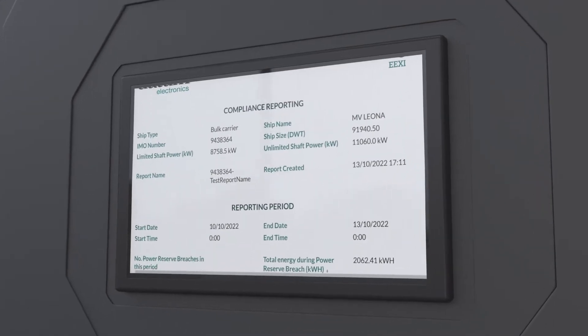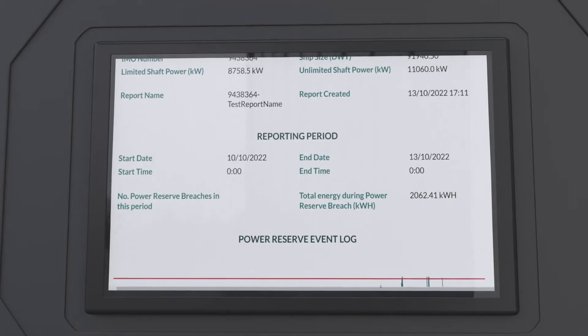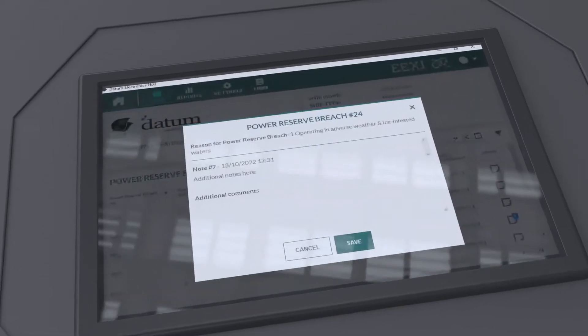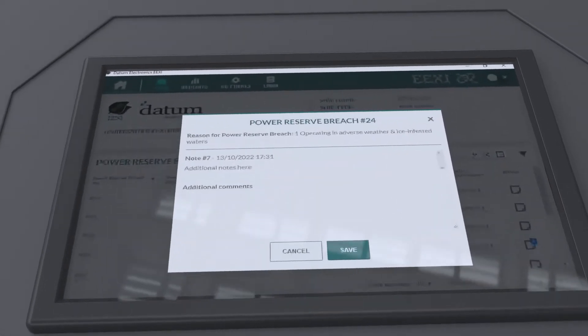Voyage reports are automatically produced in support of the regulatory port authority documentation requirements, providing the most convenient way to evidence EEXI compliance.